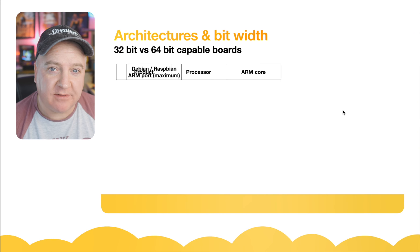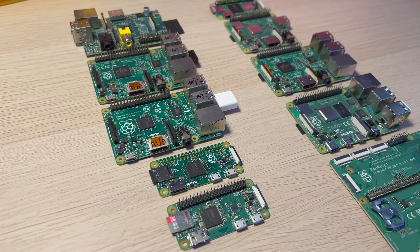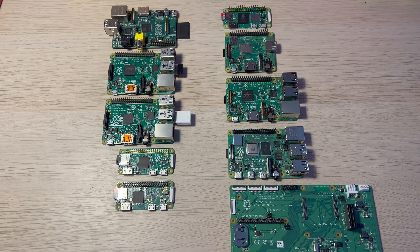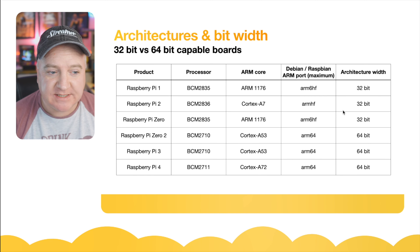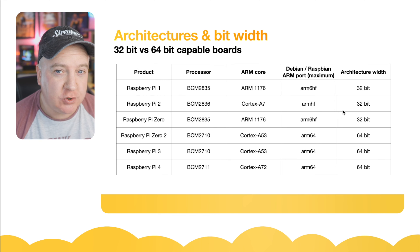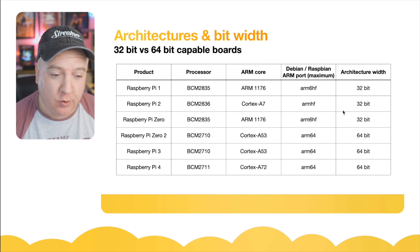Over the past 10 years, the Raspberry Pi organization has released quite a few different boards, and we're now in a situation where there are two different operating systems depending on which board you have. The Raspberry Pi 1, 2, and Zero are all 32-bit only machines and will not be able to run the 64-bit version. The Raspberry Pi Zero 2, Pi 3, and Pi 4 are all capable of running the new 64-bit OS.